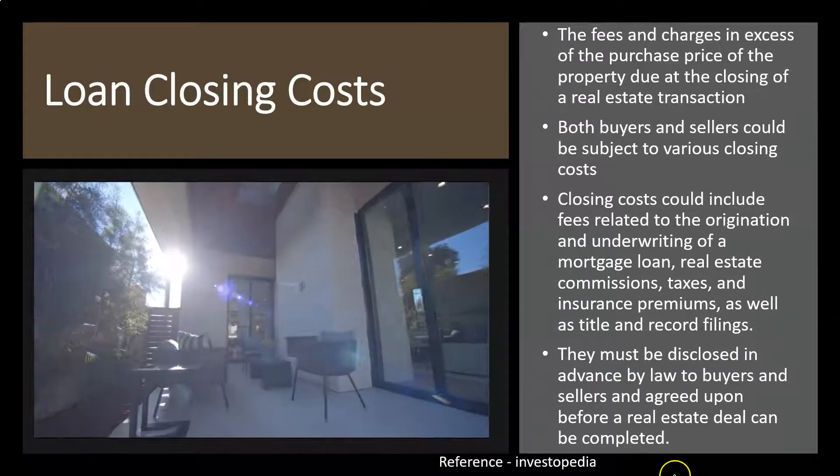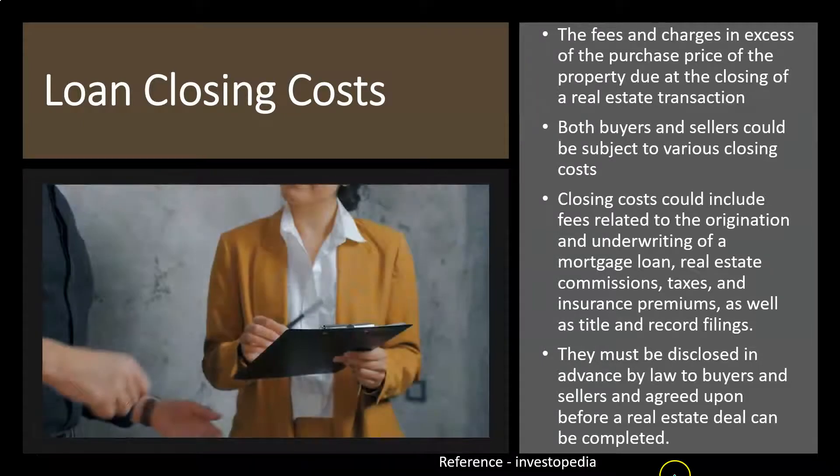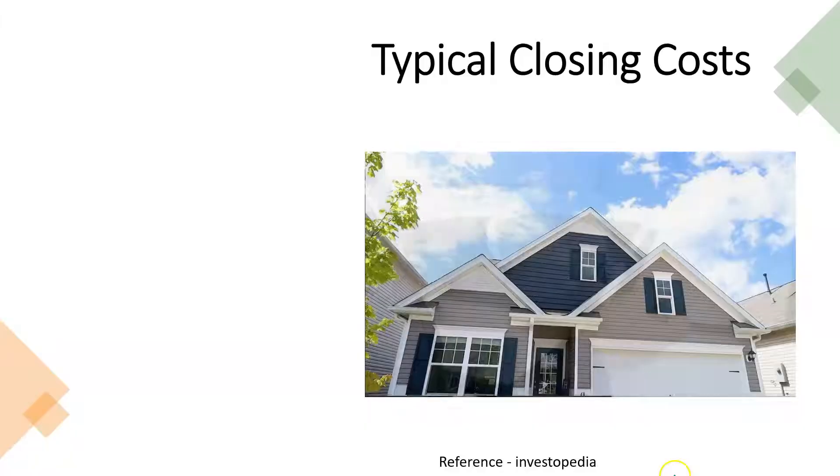Closing costs must be disclosed in advance by law to buyers and sellers and agreed upon before a real estate deal can be completed.